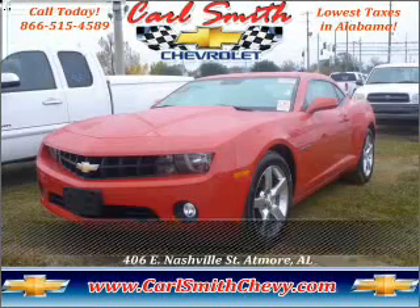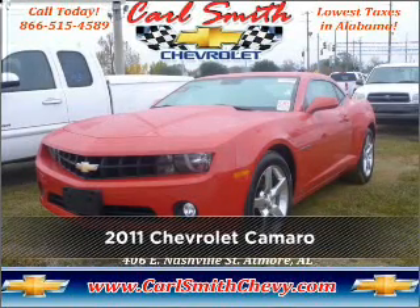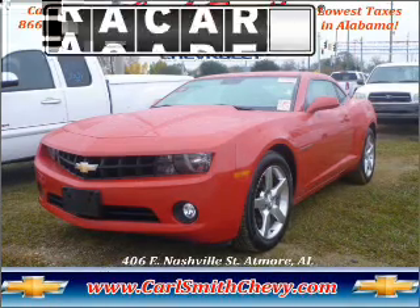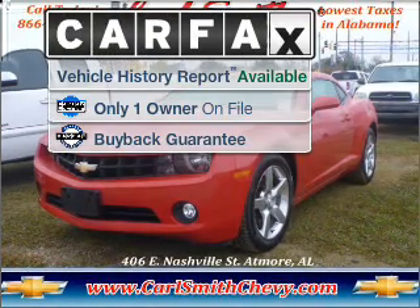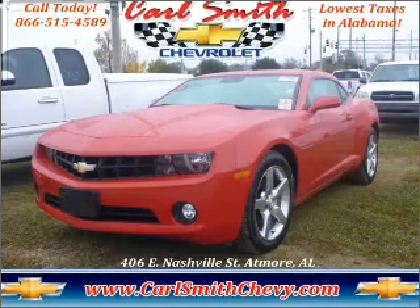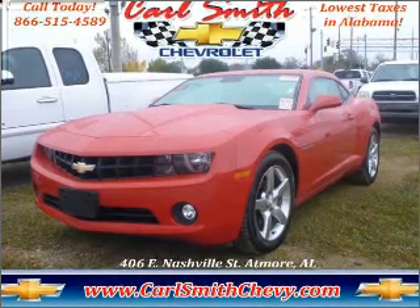Stand out in this 2011 Chevrolet Camaro. Look no further — the perfect vehicle is here. A Carfax report can help you check for costly hidden problems. Buy with confidence: this car qualifies for the Carfax buyback guarantee.